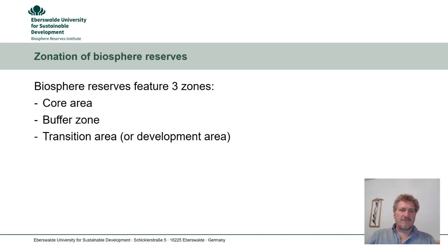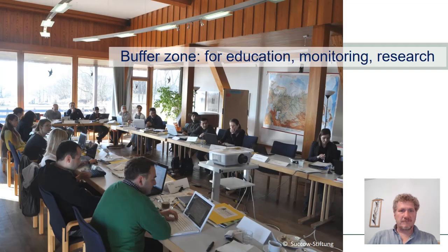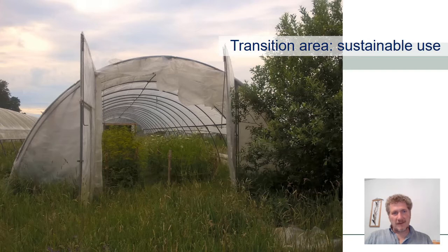Now we have learned about three functions — here come three zones. Biosphere Reserves also feature three zones: core area, buffer zone, and transition area. The core area is all about nature conservation — it is the place where we try to protect the ecosystem, species and all the services the ecosystem provides. The buffer zone holds places for education, monitoring or research, and it frequently surrounds the core area. The transition area is for sustainable use of natural resources.